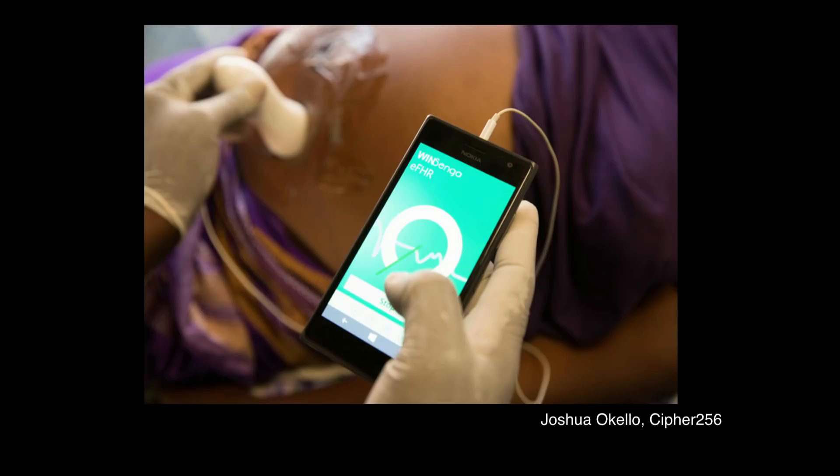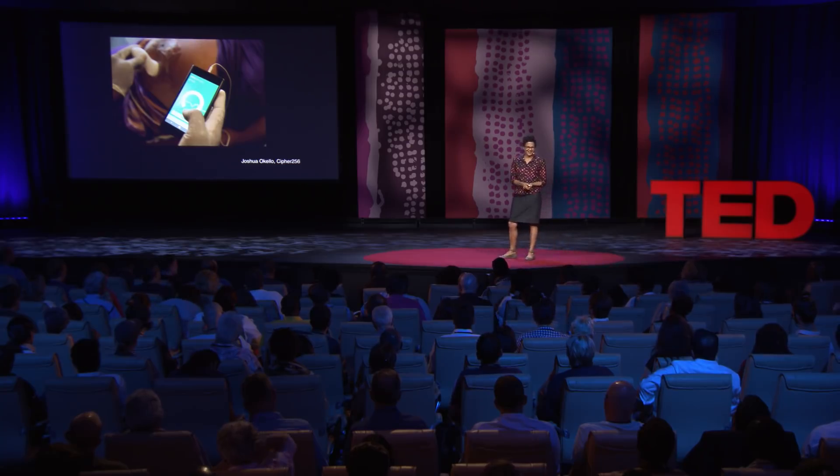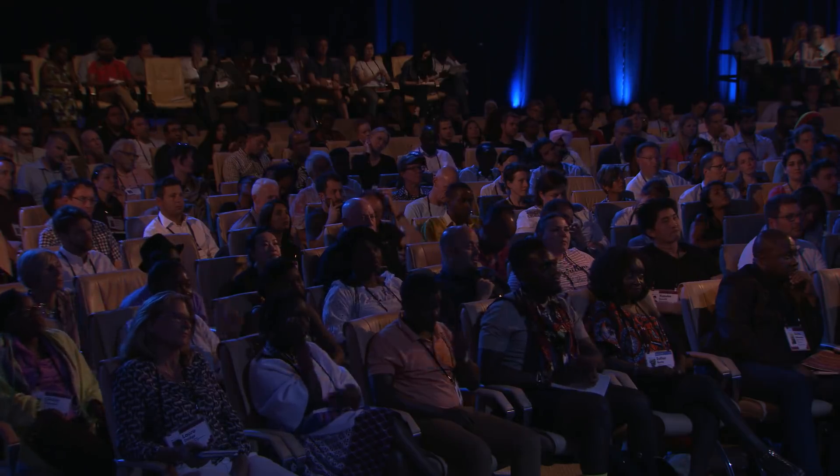So they invented their own fetal heart rate monitor. They adapted the horn and connected it to a smartphone. An app on the smartphone records the heart rate, analyzes it, and provides the midwife with a range of information on the status of the baby. These inventors are called Aaron Tushave and Joshua O'Kello.